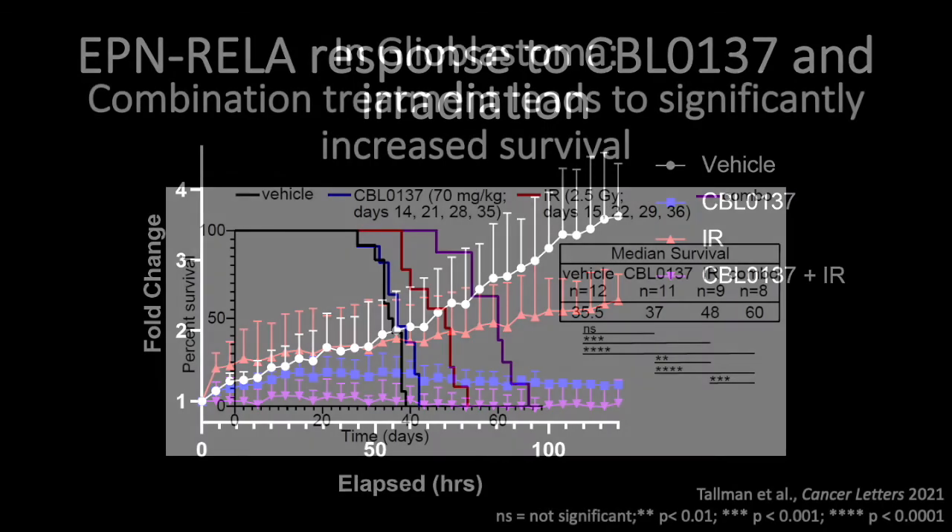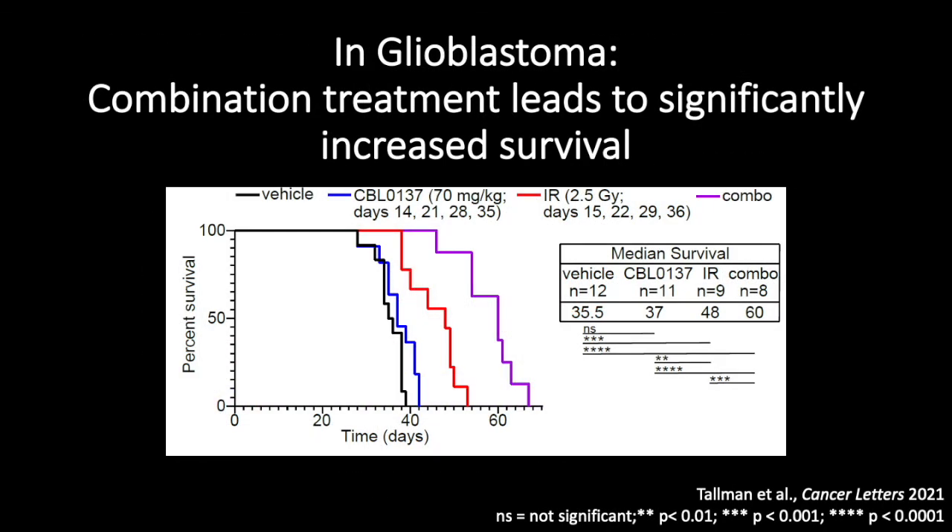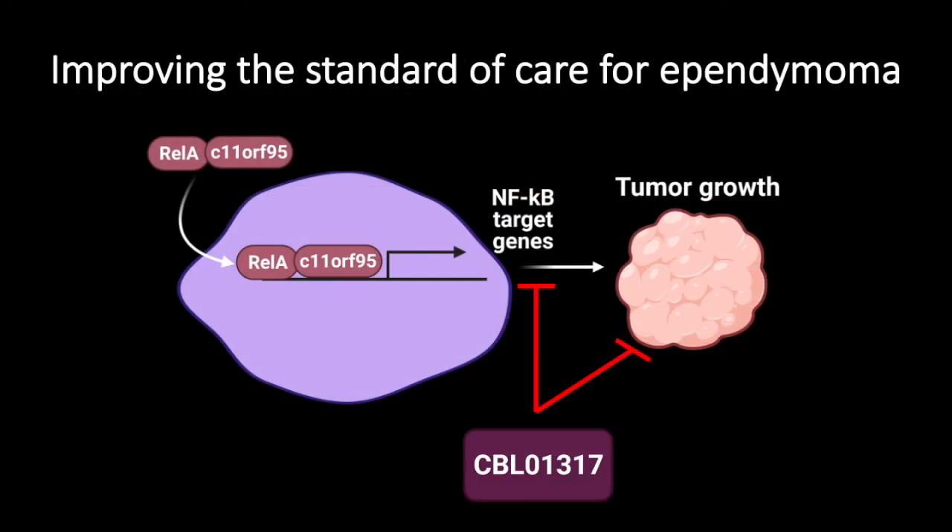We have previously used this combination treatment in a different type of aggressive brain tumor called glioblastoma, and we showed that CBL plus irradiation leads to significantly increased survival in our GBM model compared to either treatment alone. We plan to do this in ependymoma and offer patients a new treatment paradigm by improving upon the standard of care, targeting the signaling pathways the tumor cells are reliant on.